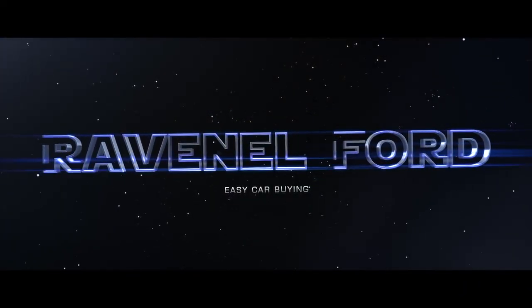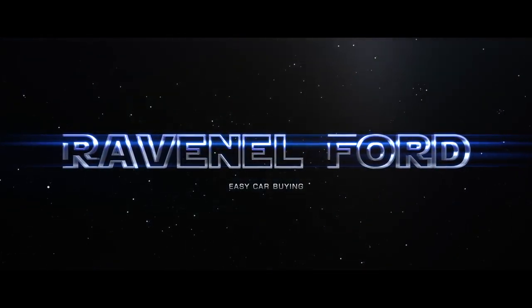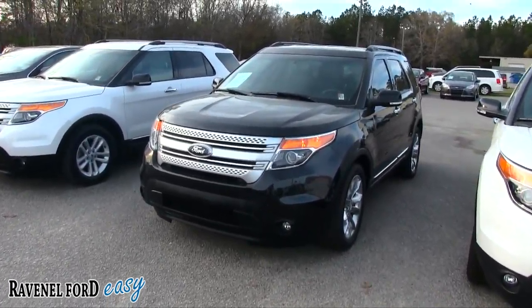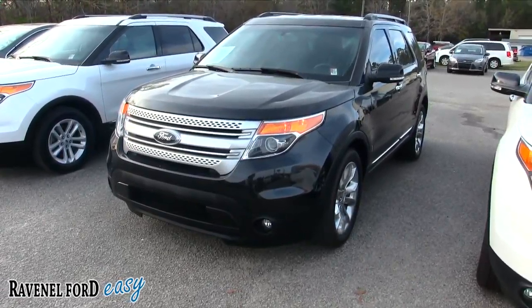What's up everybody! Ravenel Ford, carbine made easy — just stay tuned because this next video is for you. Welcome to Ravenel Ford. We're going to be taking a look at the Ford Explorer today. Do you like to go exploring in your Ford Explorer?